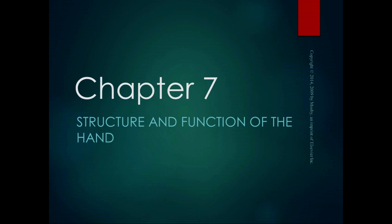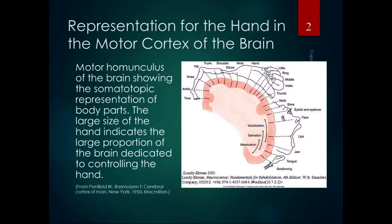We're going to move on from the wrist and talk about the hand. We've already started talking about the hand in the wrist, but the interesting thing about the hand — there's this picture in the book, the motor homunculus, which basically takes the motor cortex of the cerebral cortex. We have in our motor cortex what's called a somatotopic representation of body parts, meaning there's a specific part of the brain dedicated to a specific part of the body. The large size of the hand indicates the large proportion of the brain dedicated to controlling the hand.